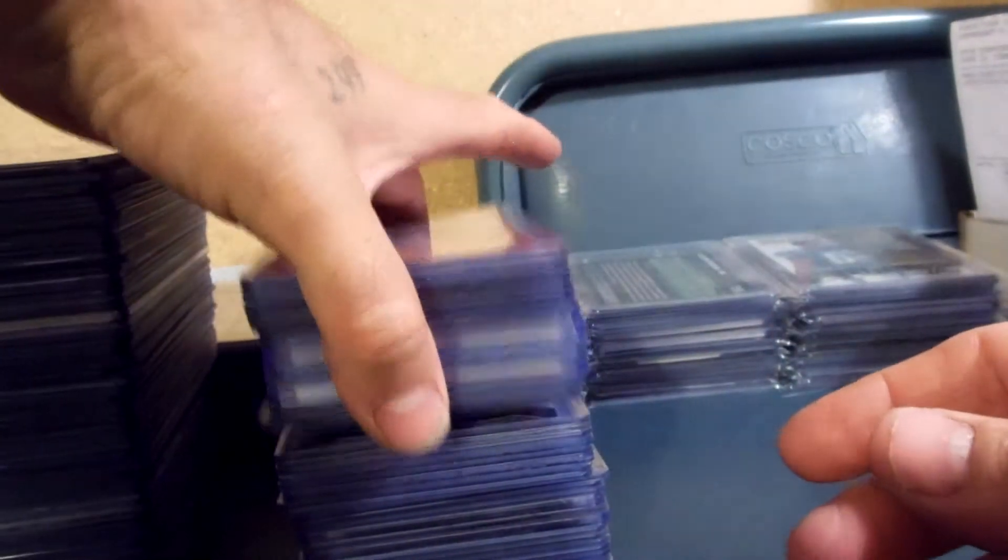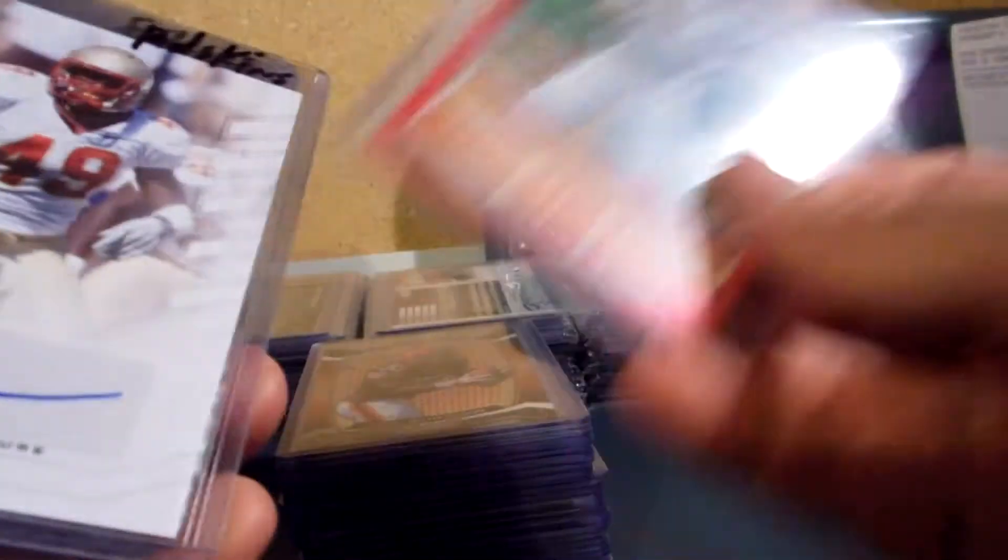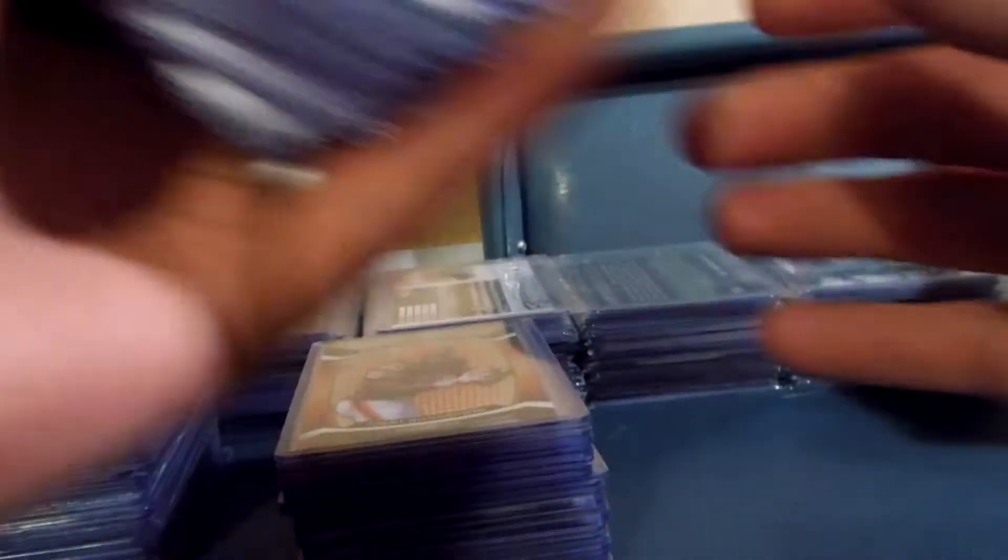Before somebody tells me they're not worth eight dollars each — that's what they book at. I didn't say they're worth that much, but that's what they book at. And if they book that high, that means somebody's buying them for that. That's what I will trade them at. If you want to buy for cash, make me an offer.